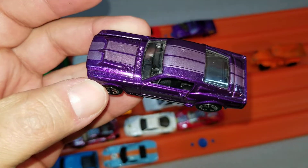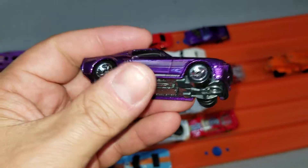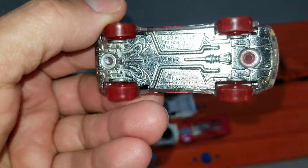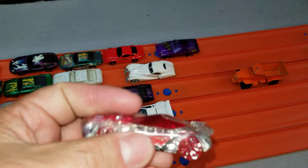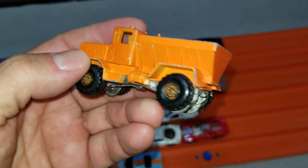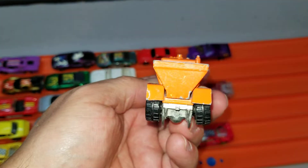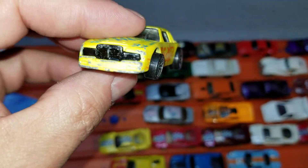This Shelby GT500 I just thought looked badass — it rolls pretty well so we're going to race it, then it goes straight into the case. It's in really good shape with a great paint job. We've got the Nerve Hammer here with a metal base — I don't have this variation, but a lot of Nerve Hammers seem to be pretty fast, so that one's going straight to the track. This next one just needs a refresh paint job; it's in decent shape so we'll probably just give it a new paint job and stick it in the case.